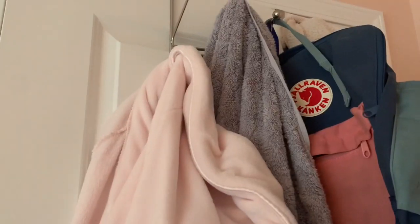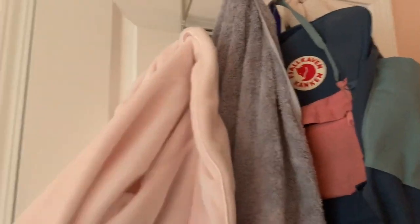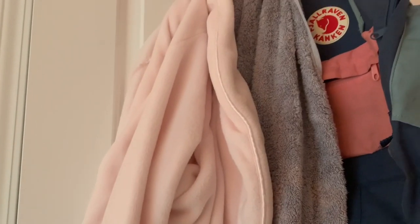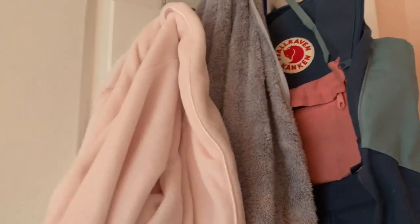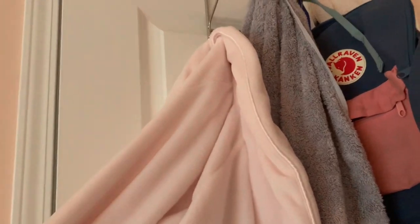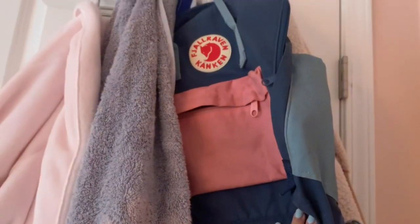When you walk into my room, behind my door there's a bunch of stuff. On the back of my door I have my robe, which I literally put on every morning when I get out of the shower. I love having a robe — I didn't have one before this Christmas but as soon as I got one I've become obsessed with it. I also have my towel and my Fjällräven bag.